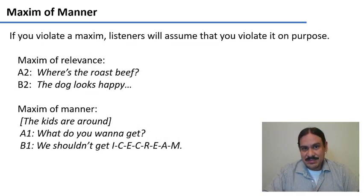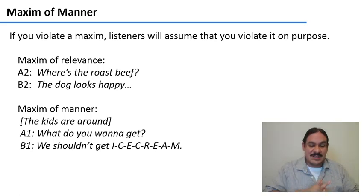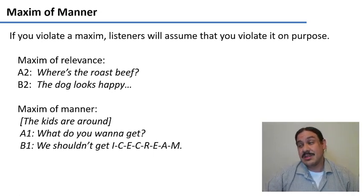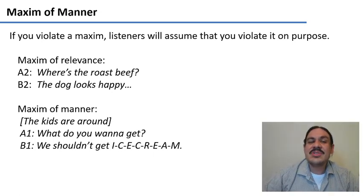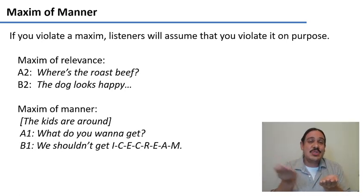If you violate a maxim, listeners will assume the cooperative principle is still operating and that you are violating it on purpose. So if you're saying something irrelevant, they will try to force it to be relevant. For example: 'Where's the roast beef?' — 'Well, the dog looks happy.' The other person will assume the dog looking happy has something to do with the roast beef — probably that the dog took it.